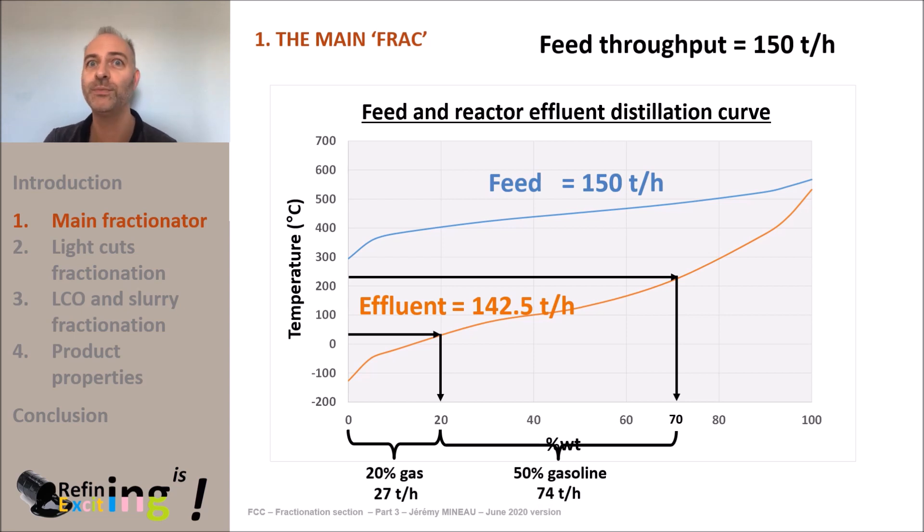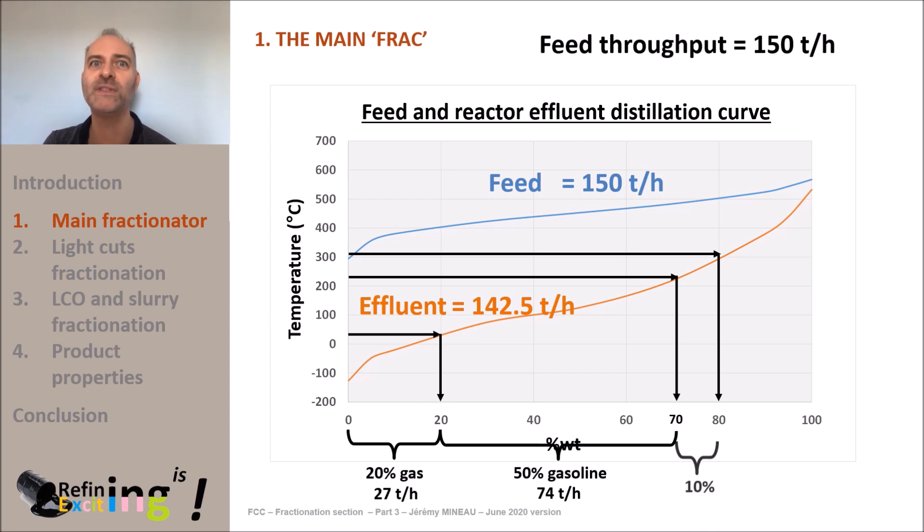This is a good reminder that the FCC is a gasoline machine, since we produce 58% of gasoline from VGO feed. The LLCO is cut at about 310°C, which corresponds to a total yield of 88%. Removing 20% fuel gas plus LPG and 58% gasoline, about 10% of the reactor effluent will be LLCO — approximately 14 tons per hour.